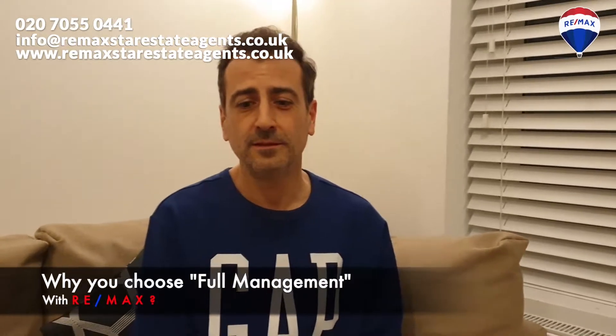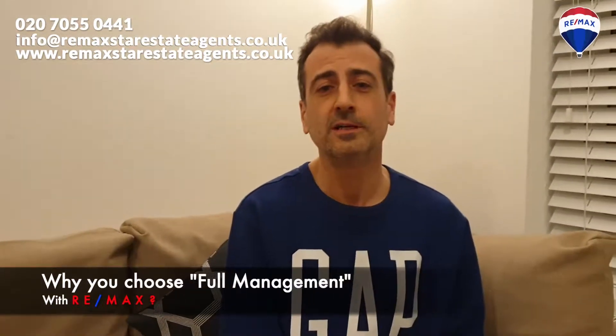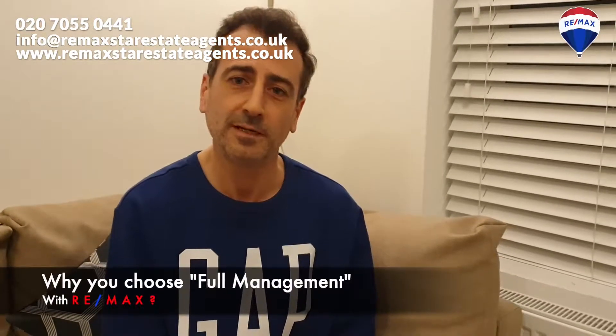I chose to manage with RE-MAX because I think as a landlord it's very important to rely on competent people, so you can have peace of mind.